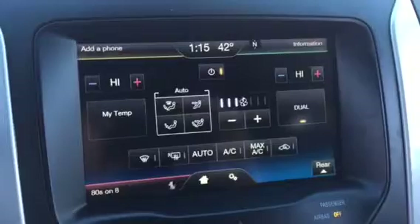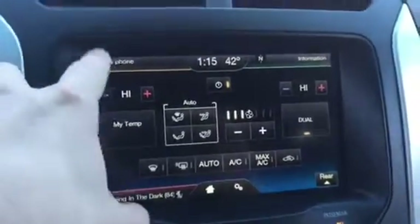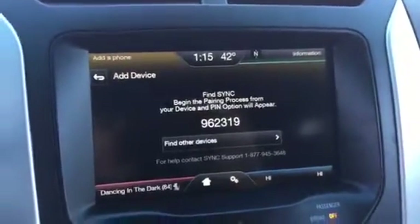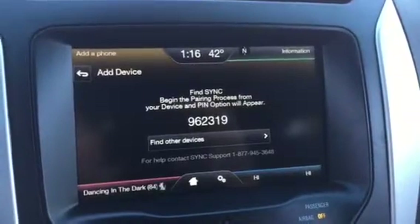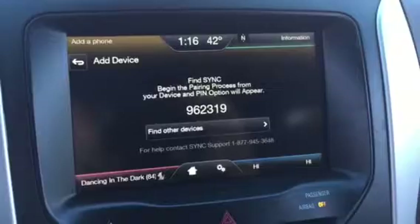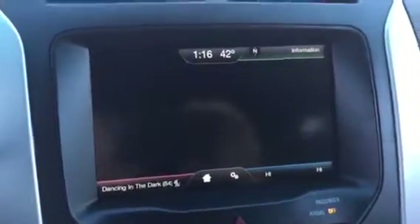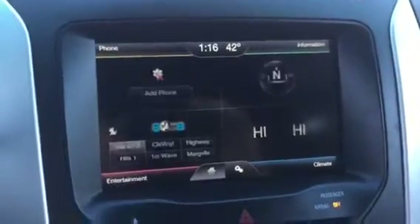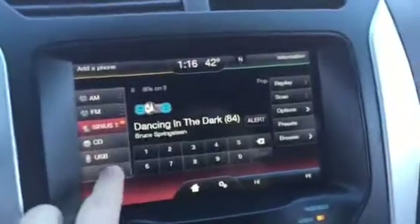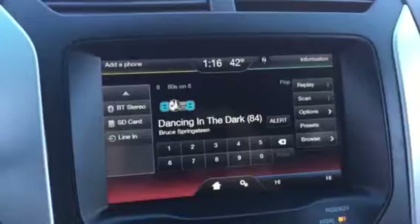You have your climate controls which gives you your fan speed and all kinds of cool stuff. You can pair your phone — search for Sync on your device and select Sync once it is found. Go through your Bluetooth settings, find Sync, touch it and it'll pair up. Going back to your home screen, you have everything right here — entertainment settings, your AM, FM, radio. Hit Bluetooth stereo and you'll be able to stream your music.